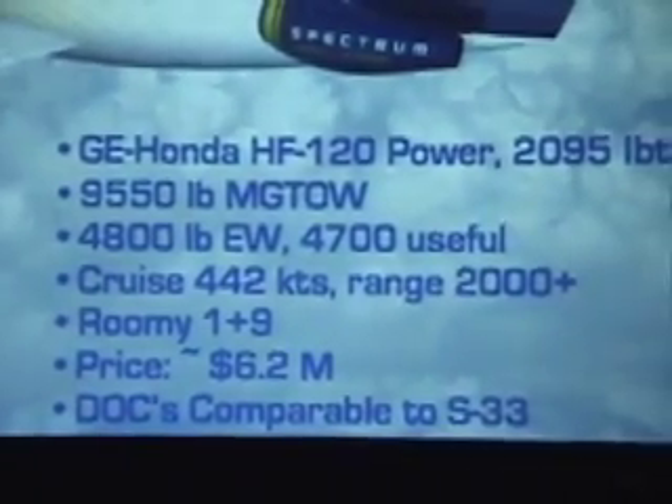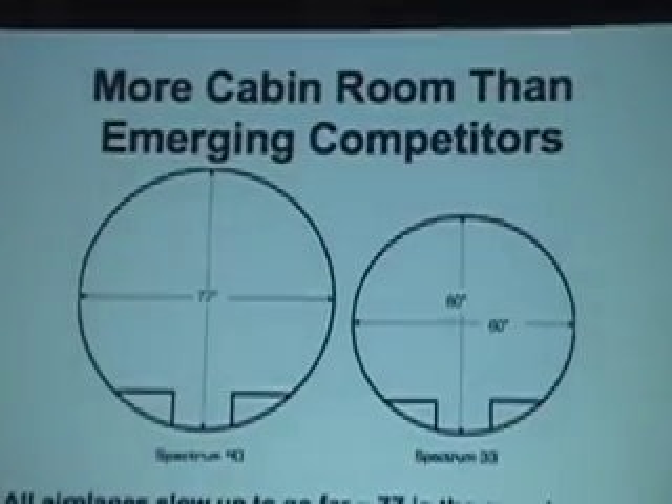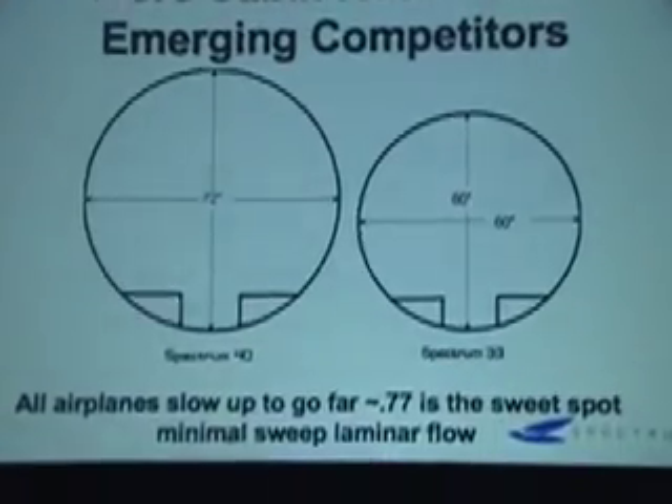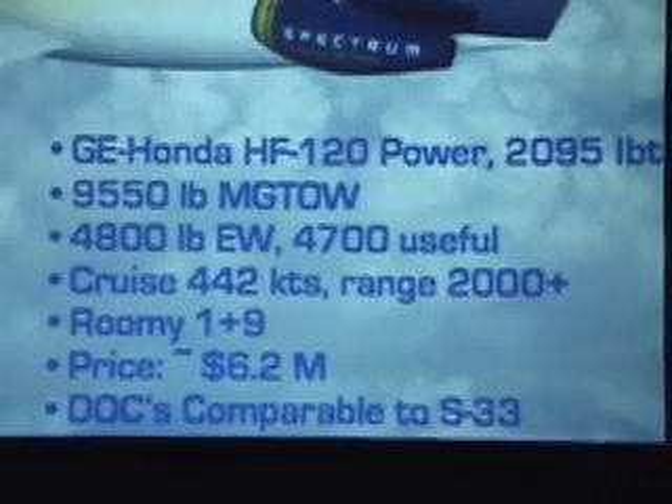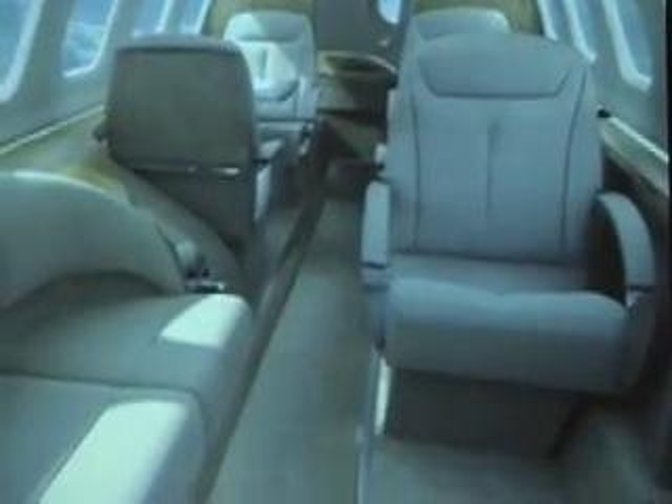Cruising at altitudes up to 45,000 feet, the Freedom Jet's six-foot diameter cabin is designed to carry two pilots plus eight passengers. Using the King Air and Citation XLS as benchmarks, Blue said that his aircraft will burn half the fuel of the King Air while providing performance that closely matches the XLS.